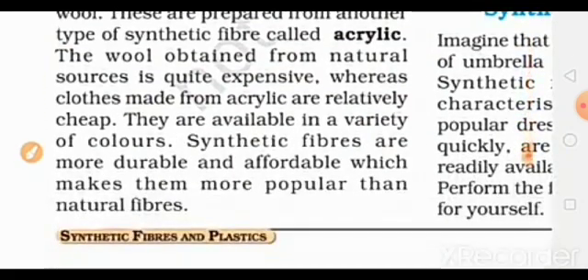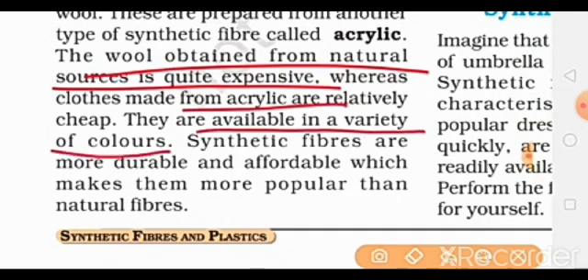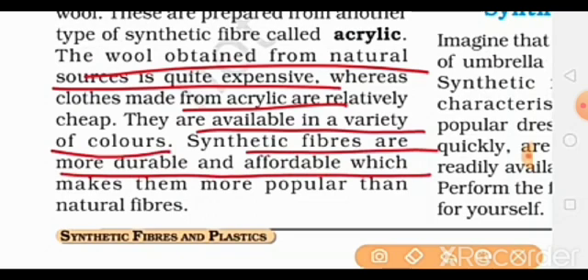Wool obtained from natural sources is quite expensive. Acrylic fibers are available in a variety of colors. Synthetic fibers are more durable and affordable, which makes them more popular than natural fibers.